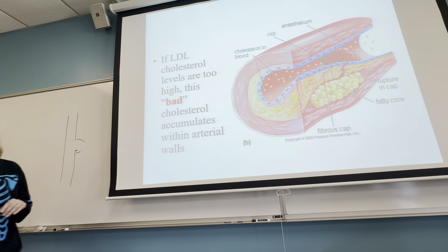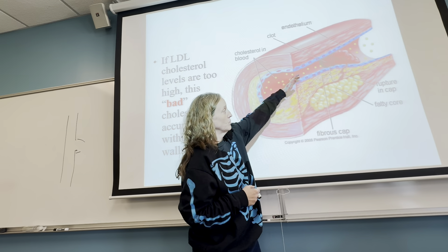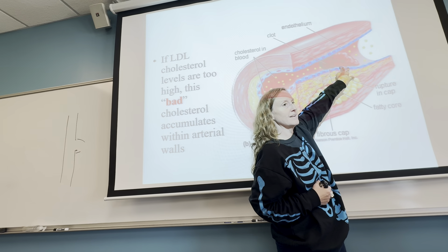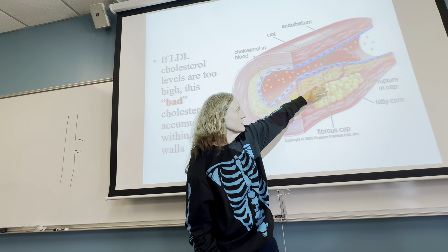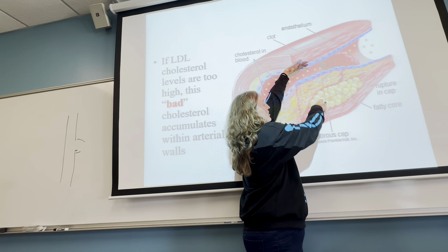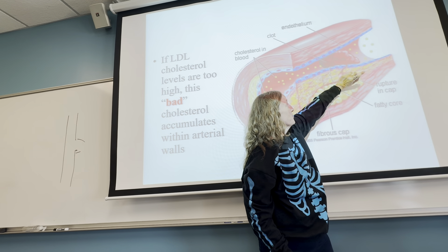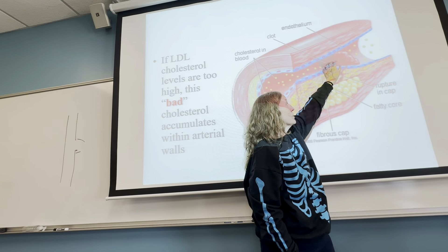Over time, these fats get stored underneath the wall of the artery — sandwiched between the muscle and the wall — and eventually they start out as squishy fat and then harden over time. When they harden, they can cause cracks. The fat is also occluding or pushing into the volume area for blood flow — narrowing it. With enough stored fat hardening, you can get an uneven surface.